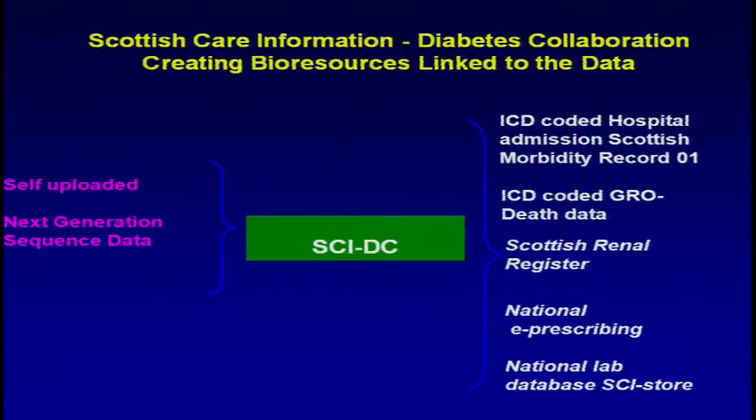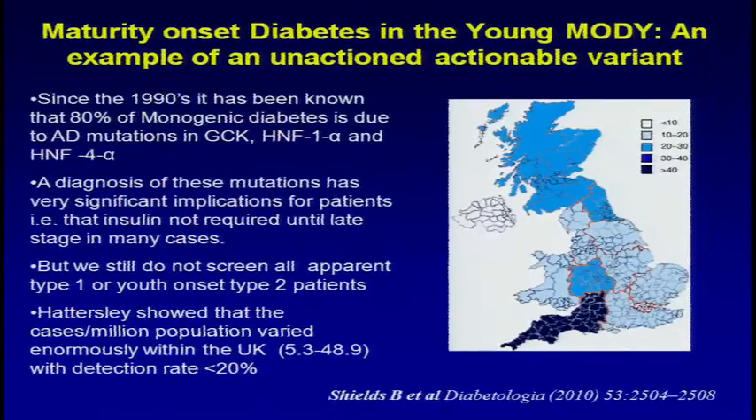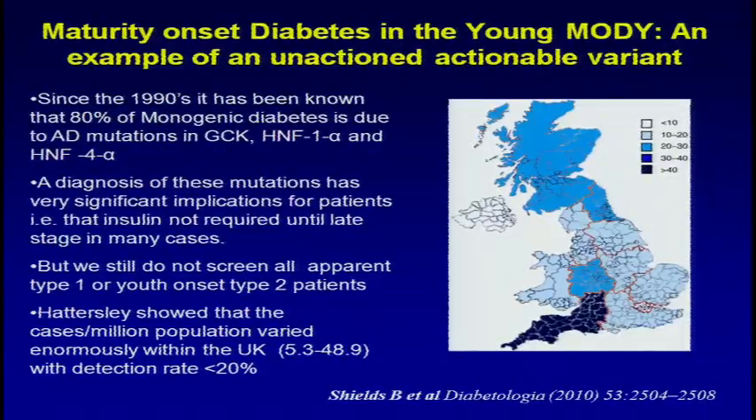We have these bioresources, but you could just as easily substitute the brave new world of what if you have next-generation sequence data on all these patients — and even what if patients get it themselves and want to upload it and append it to their clinical record, because we do have a patient-facing aspect of the dataset. So we might want to think about that. Now, MODY — most of you know about it. 80% of MODY is monogenic diabetes, but it's usually clinically misdiagnosed as either type 1 or type 2.